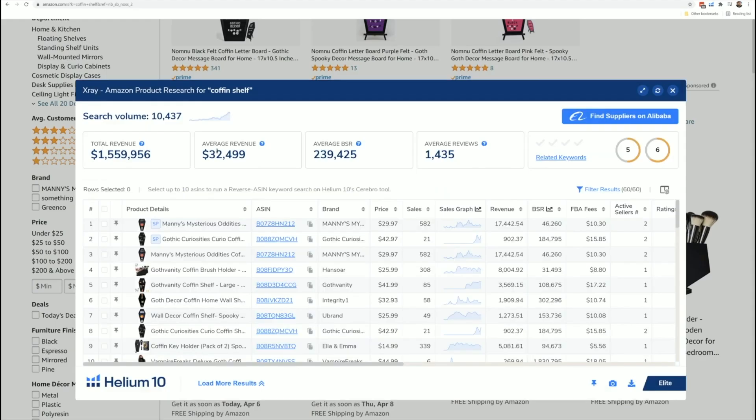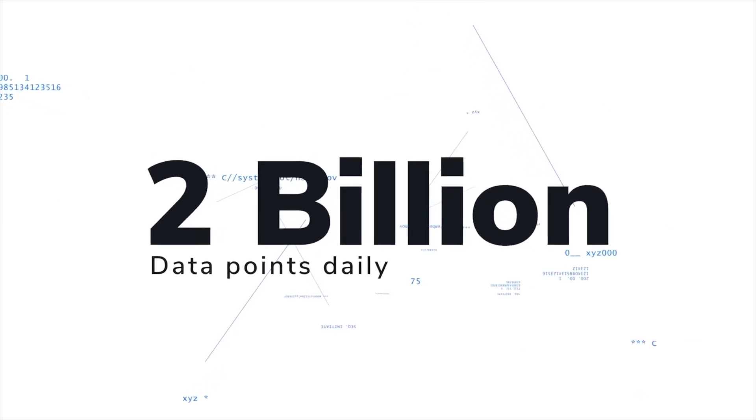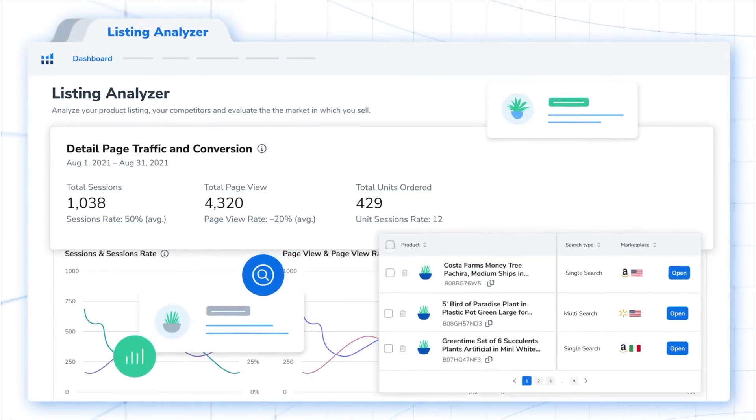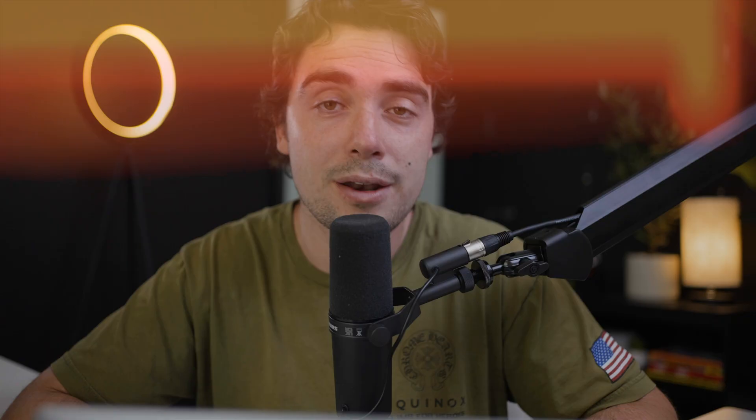With features like Black Box, X-ray, or even price alerts, you guys can always stay on top of your game and make sure that all the information is at your fingertips without manually going through it. So in this guide, we're going to walk you through how to utilize Helium 10 for your product research so you guys work smarter and not harder. So let's jump right into it.